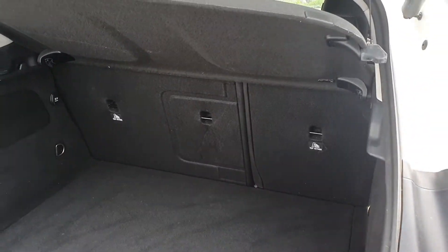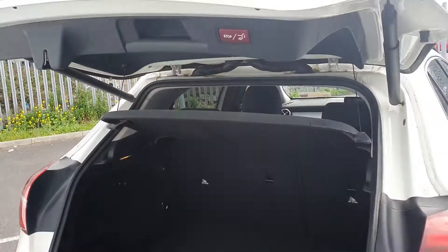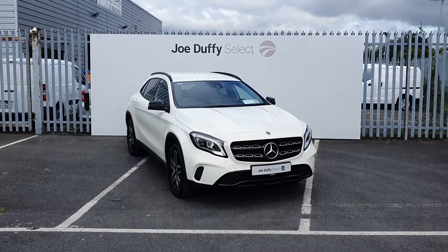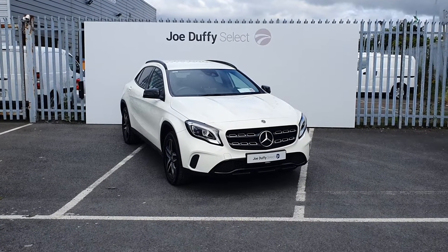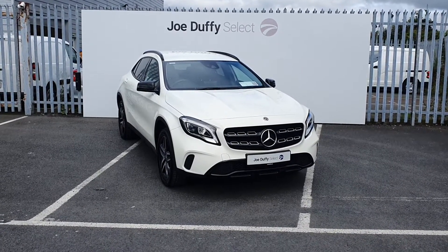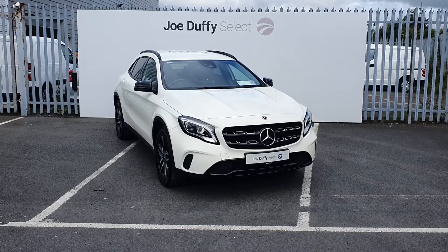You can also fold the back seats down for extra space, and there's an electric tailgate. If you have any questions or would like to book a test drive, call us on 01864 7791.